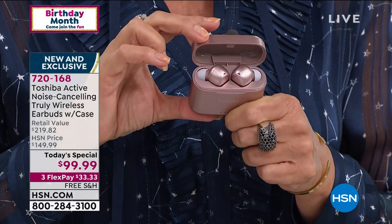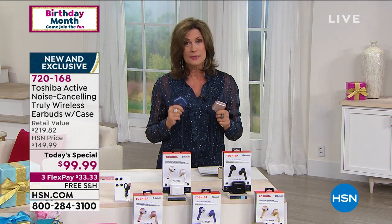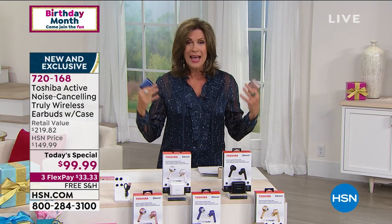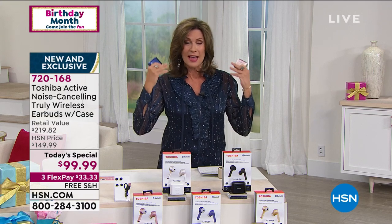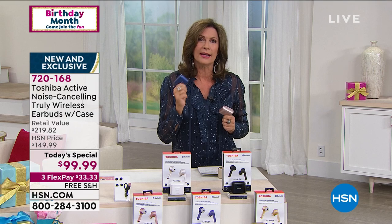When you look at the technology you're getting at under $100, these are the choice you make today — for yourself, and please make them for your kids. If they are going to go back to school virtually, they need the noise canceling because if any audio bleeds in, they're going to get distracted. These are fabulous, and we're using our earbuds more than ever before.